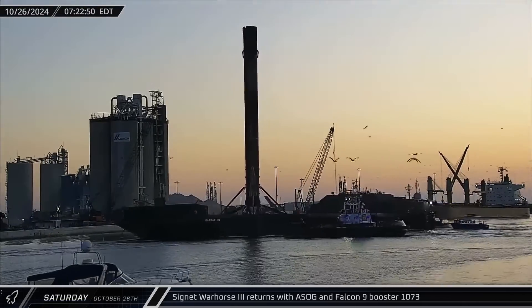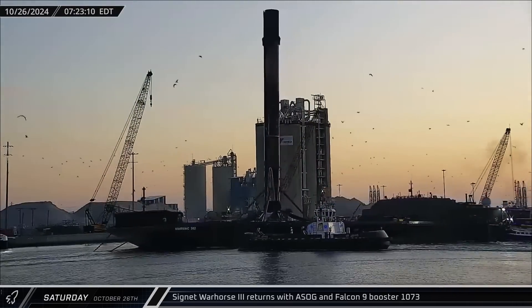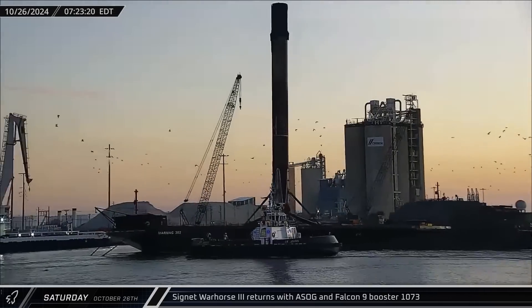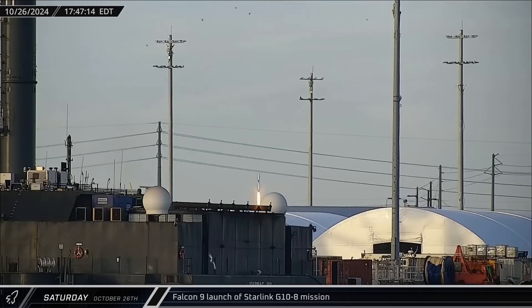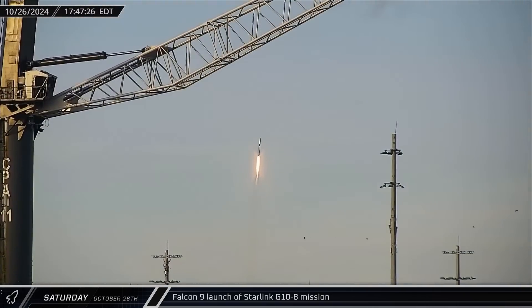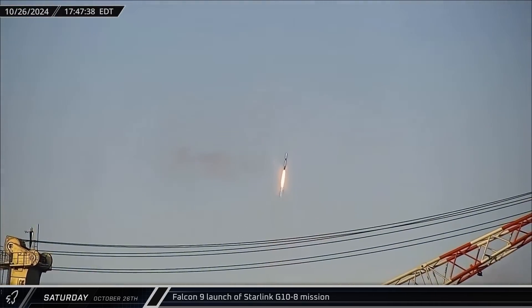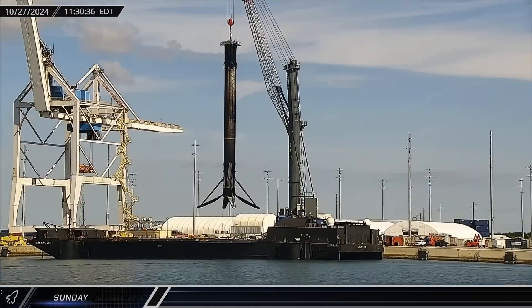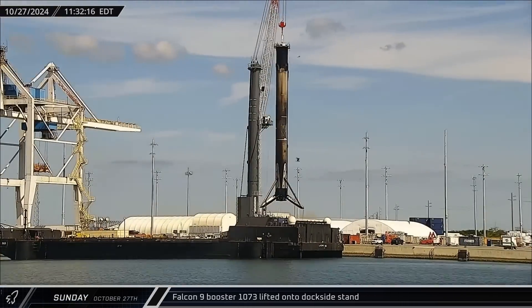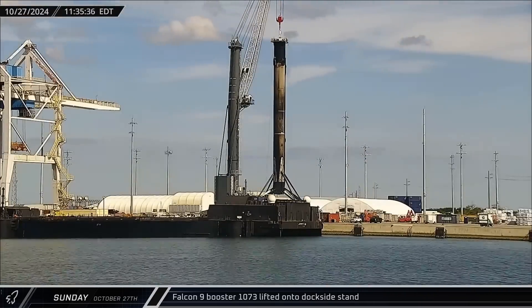Cygnet Warhorse 3 brought a short fall of Gravitas and Booster 10-73 back home from the Group 6-1 mission on Saturday. Also on Saturday afternoon, Falcon 9 Booster 10-69 lifted off carrying the Starlink Group 10-8 mission with 22 Starlink satellites. Booster 10-73 was then lifted off of a short fall of Gravitas and set down on the dockside stand on Sunday.